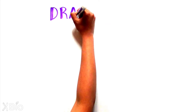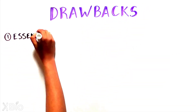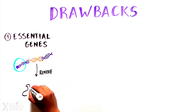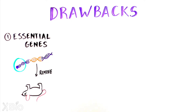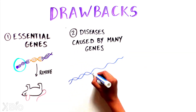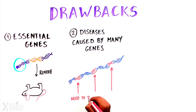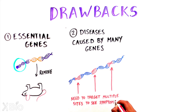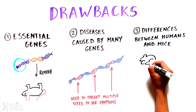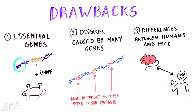As with any scientific method, knockout mice also have certain drawbacks. Some genes, for example, are so essential that removing them leads to the death of the embryo or a mouse that cannot fully develop. Additionally, many biological processes or diseases are impacted or driven by more than one gene, so removing a single one might not replicate all disease symptoms. Lastly, there are important biological and genetic differences between mice and humans, so observations made in mice may not always translate to humans.